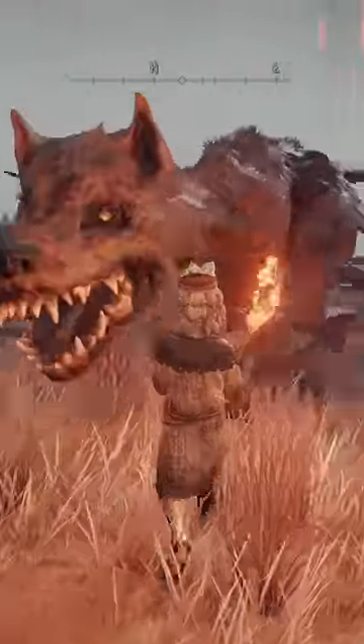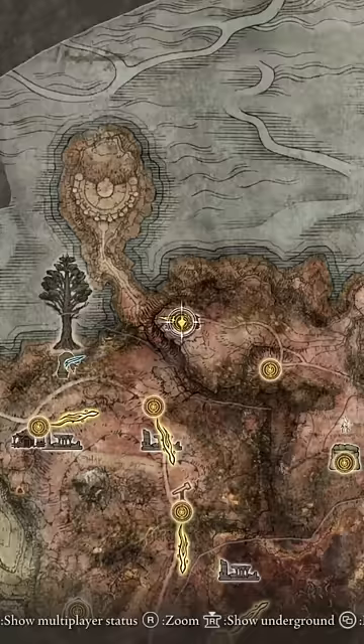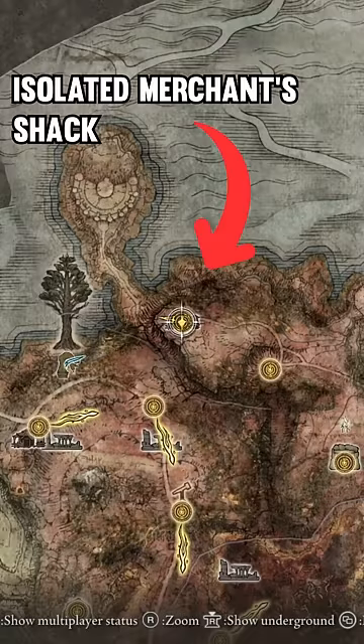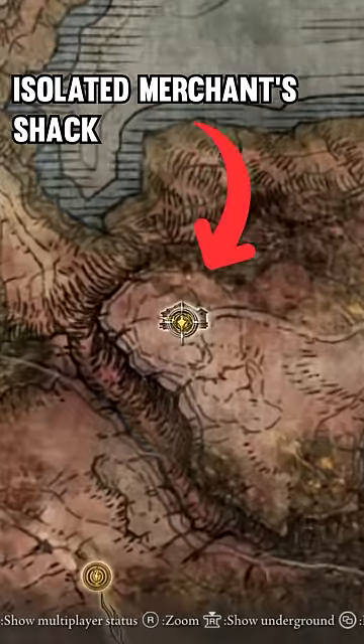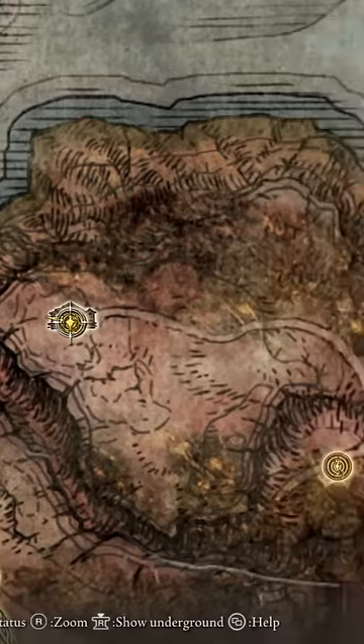Now you can waltz in and grab those rare items completely unscathed. To obtain the Beast Repellent Torch, we'll be going to the isolated merchant in Dragon Barrow. To get to Dragon Barrow, we're going to be going directly east from Limgrave, and then once you get to the reddish areas, we're going to be going northeast.